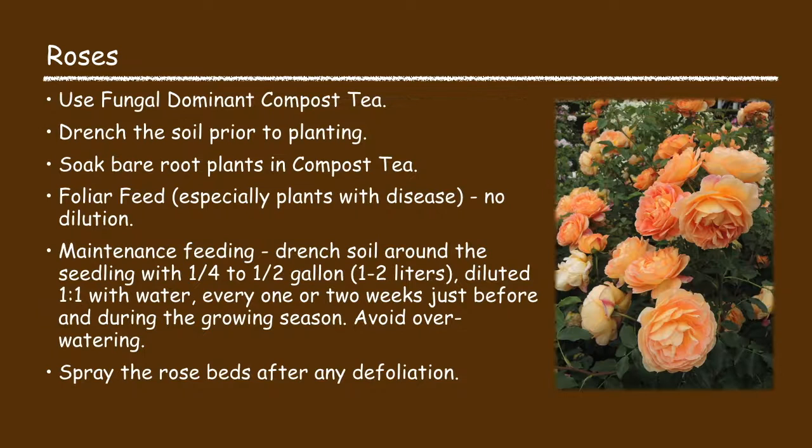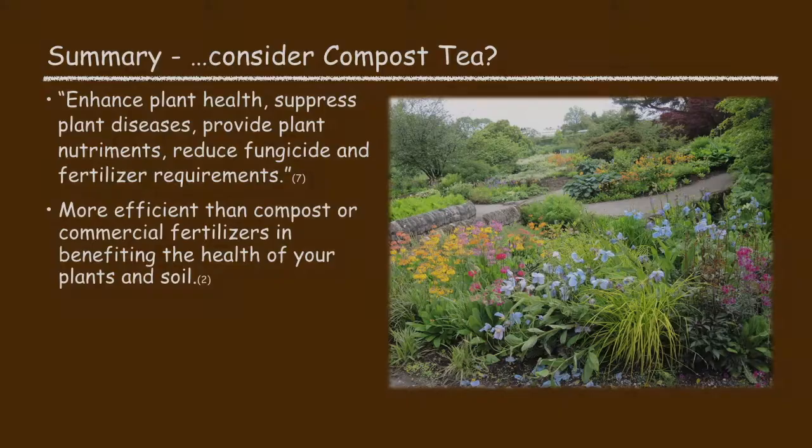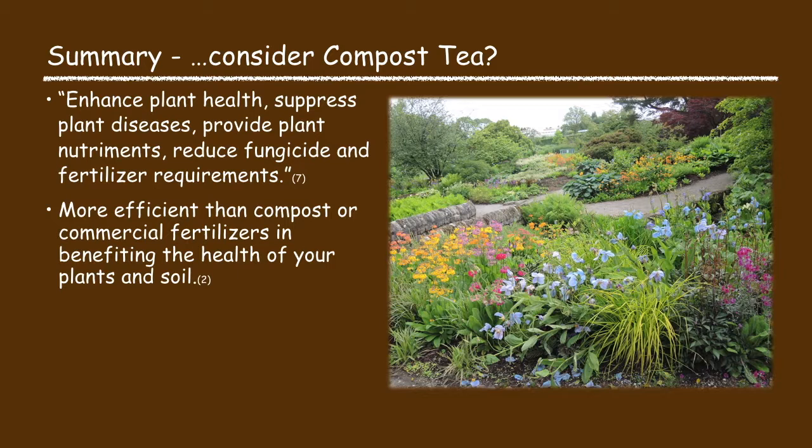For roses, use a fungal dominant compost tea. Drench the soil prior to planting, and soak bare root plants in compost tea before planting. You can foliar feed with no dilution. For maintenance feeding, drench the soil around the plant with one-quarter to one-half gallon of compost tea diluted one-to-one with water every one to two weeks, just before and during the growing season. Consider spraying rose beds with compost tea after any defoliation. In summary, compost tea will enhance plant health and is more efficient than compost or commercial fertilizers.